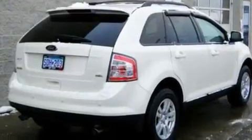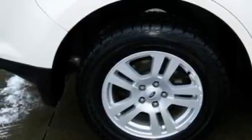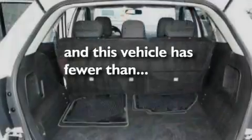Its top features include a power driver's seat, cruise control, an auto-dimming rear-view mirror, four well-positioned speakers, a leather-wrapped steering wheel, a multi-link rear suspension, 18-inch wheels, a low-tire pressure indicator, and keyless entry. This vehicle has fewer than 41,000 miles on the odometer.